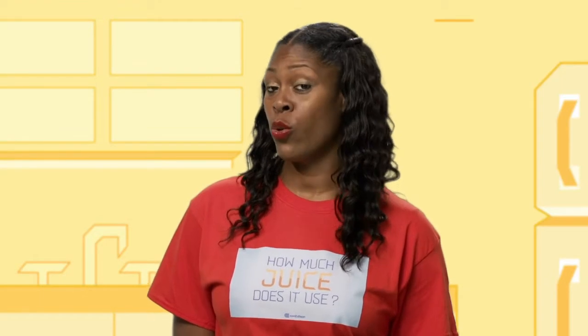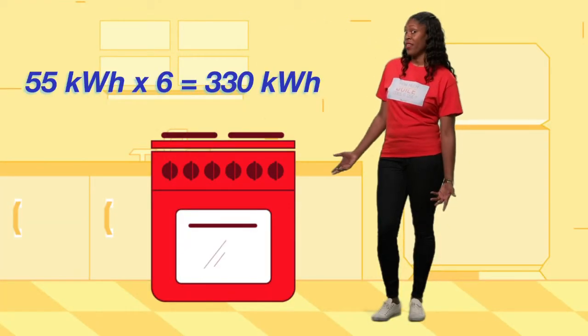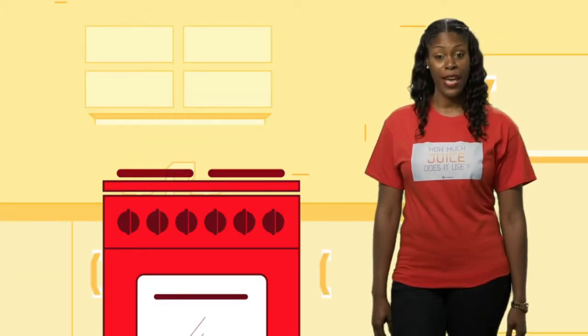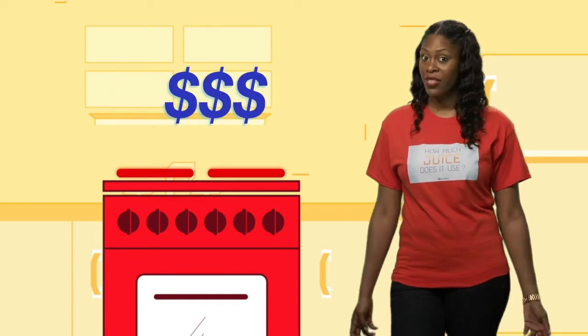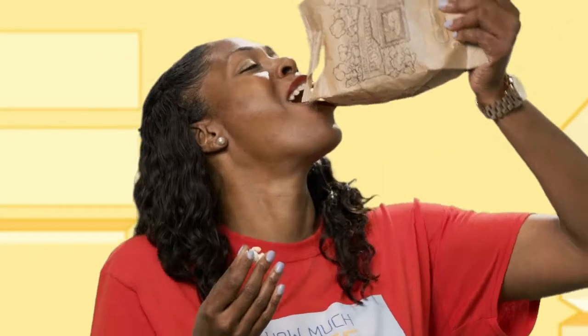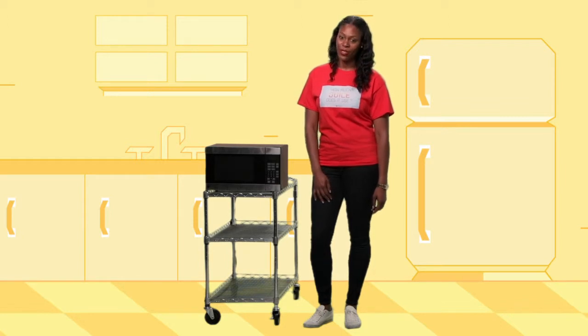How does that stack up to a conventional oven? A typical electric oven uses more than twice the juice of a microwave. And if used on average for an hour per day, you'll be dropping over $25 a month just to bake your biscuits. In the end, not only is a microwave easier on the electric, it's also gentler on your wallet. Let's go.